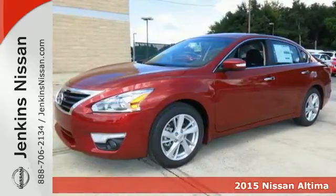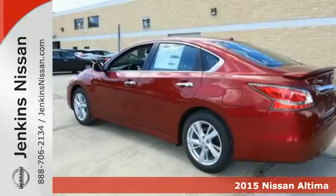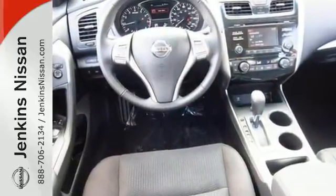It's a 2015 Nissan Altima. Its stunning exterior design is complemented by impressive driving dynamics thanks to the 4-wheel independent suspension, active understeer control, vehicle dynamic control with traction control and dual exhaust.